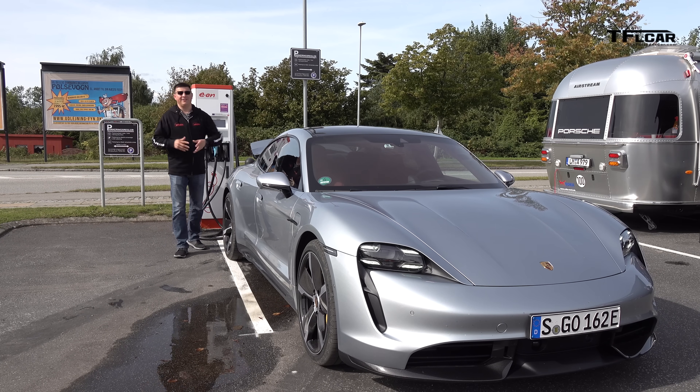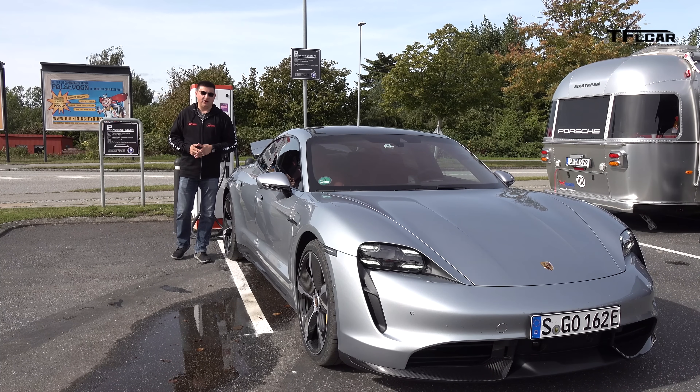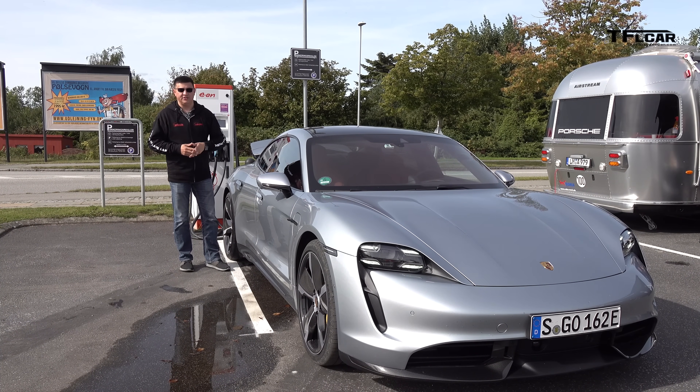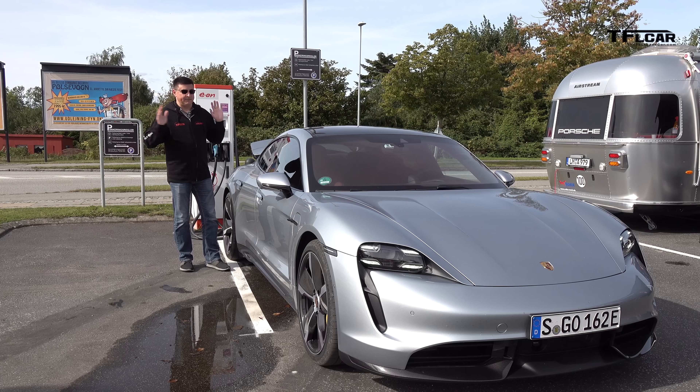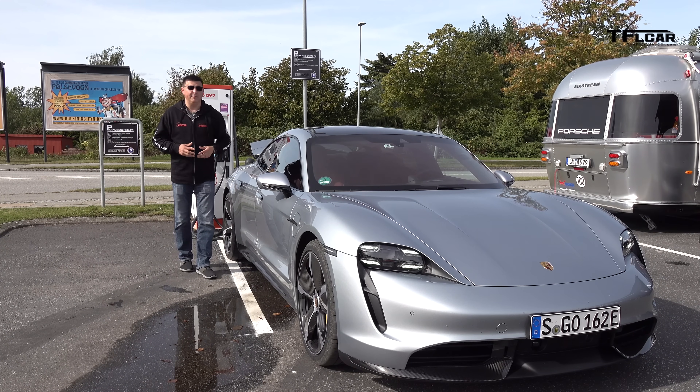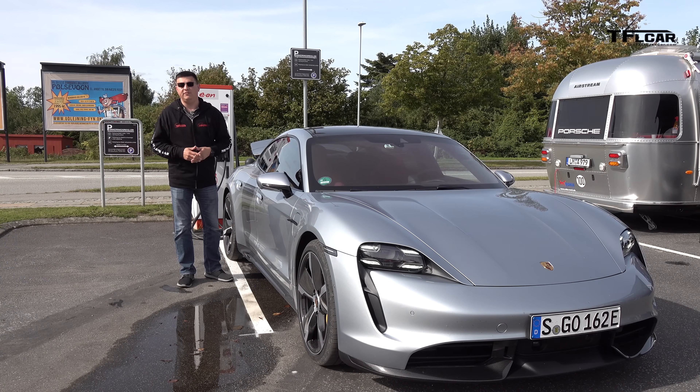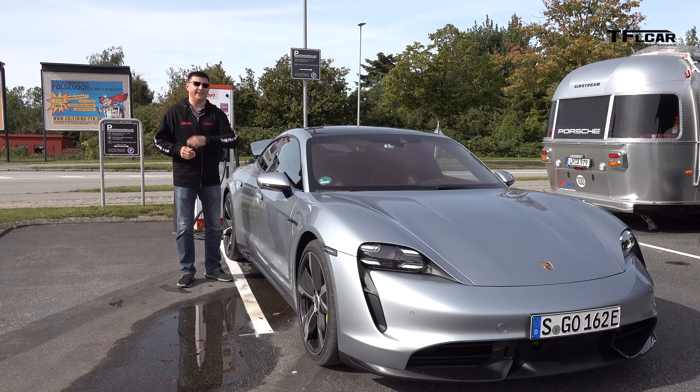Hey everybody, I'm Alex Dykes out here in Denmark on assignment for TFL Car. We're taking a look at the Porsche Taycan today, focusing on charging. If you want to know all the details about the Taycan, stay tuned because we'll have a number of videos on this vehicle coming up very soon, including a full drive review on Tuesday the 24th of September, so be sure and set your alarm clocks for that.